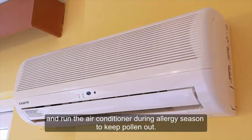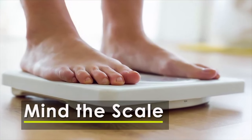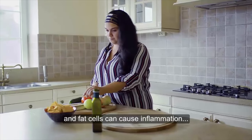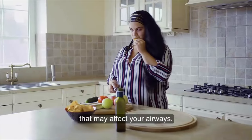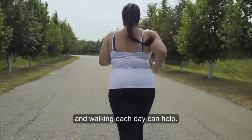Extra fat around your chest and belly can make it harder to breathe, and fat cells can cause inflammation that may affect your airways. Cutting back on calories and fat and walking each day can help.